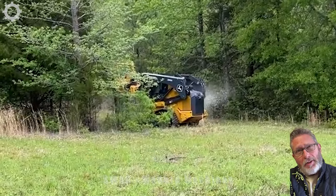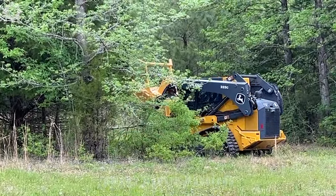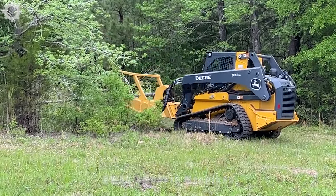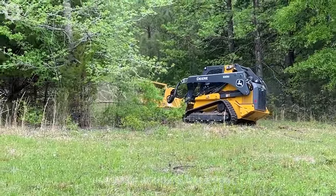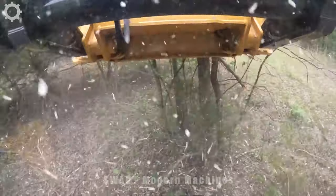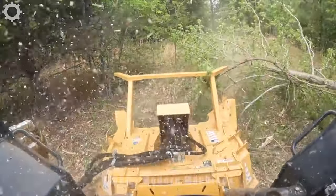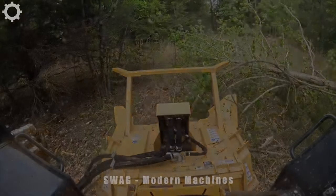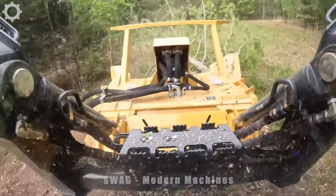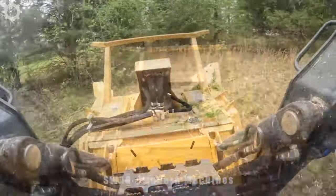Deforestation is often done to expand space for activities such as planting new trees, developing urban areas, or undertaking construction projects. The machine we are seeing is very powerful and versatile in clearing forests. With the combination of advanced technology and high performance, it meets the rigorous requirements of the deforestation industry. Engine capacity is up to 110 horsepower, capable of lifting loads up to about 1,200 to 1,400 kilograms — a reliable choice for clearing jobs with power, performance, and safety features.